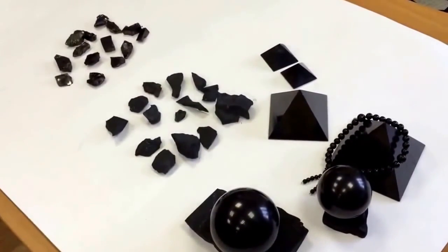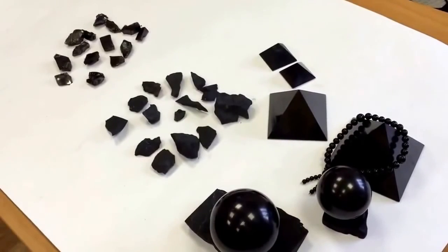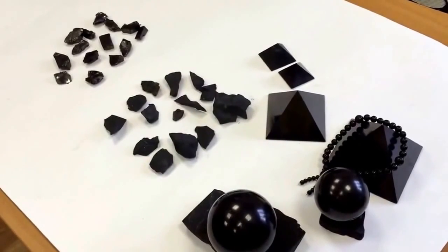You can find a lot of products made from genuine Shungite at our website shungitstore.com.